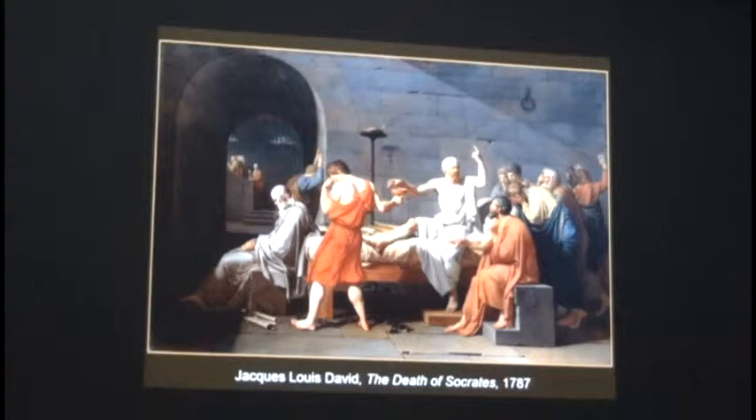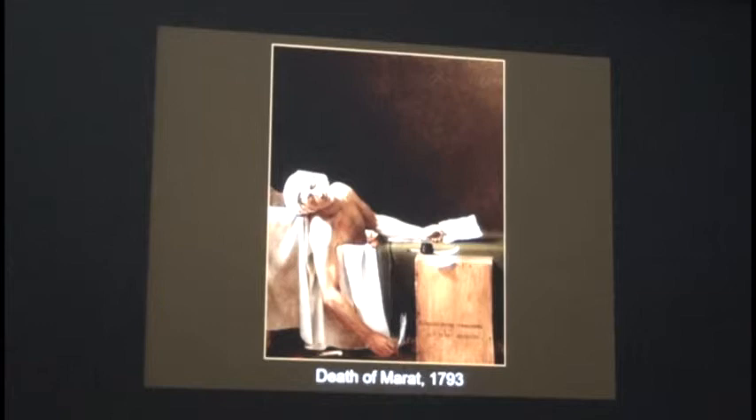This work—the Death of Marat—is often referred to as the first modern art, in that it depicts contemporary life. Marat was a politician, journalist. Charlotte Corday came in and killed him because she didn't agree with what he was doing. He had some illness that required him to sit in a tub most of the day, which he used to write—you can see his writing desk right on his tub. It's very realistic, showing him in a bathtub, just been killed.